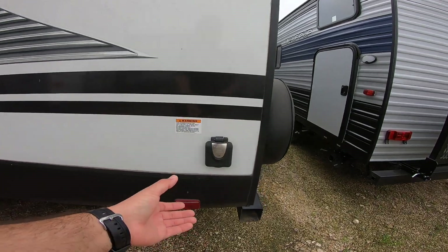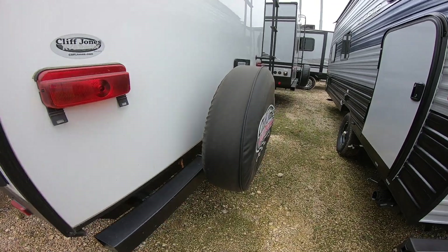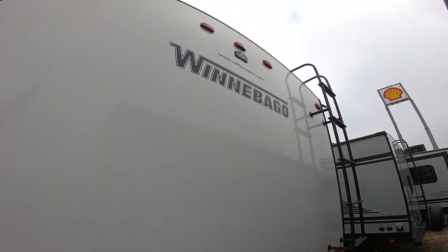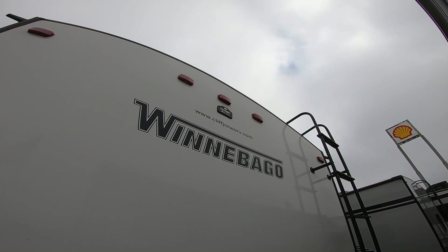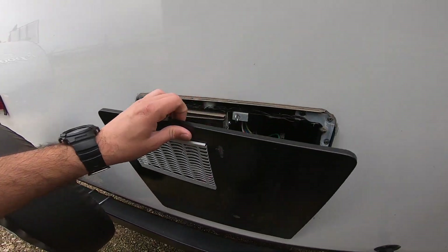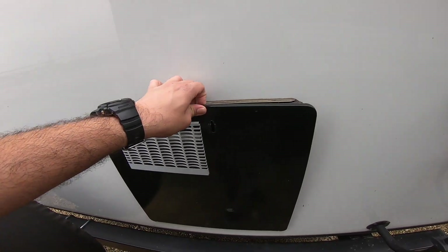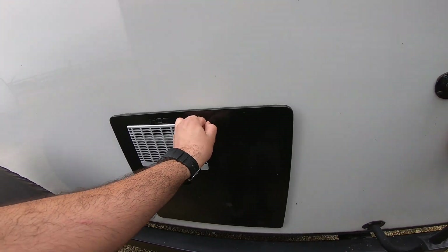Here we have the two dumps for the gray and the black tank, and 50-amp power. Also a spare tire — very easy to get to. When you back up into a storage facility, this uses the Voyager system, so you have audio and visual. Here we have the water heater — it is propane and electric. The great thing about the Mini Pluses is you have a 10-gallon water heater versus a 6-gallon, so you have an additional 4 gallons than most RVs.